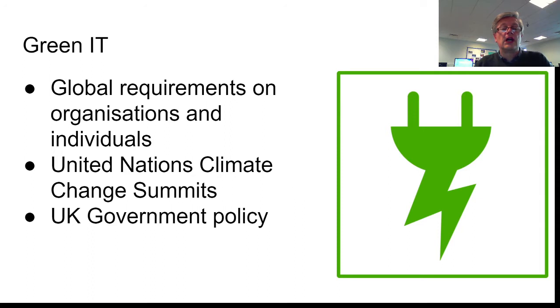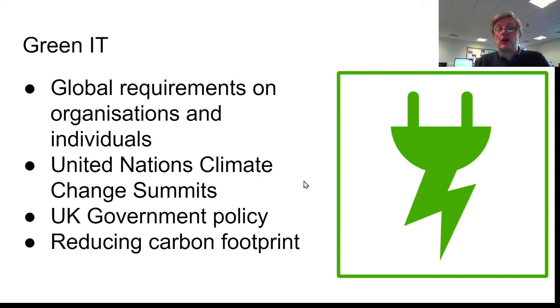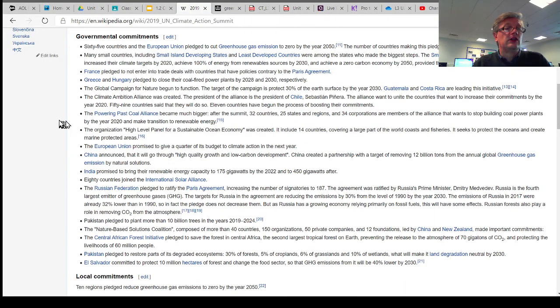The UK government has their own set of policies known as the greening IT policy, and you need to know a little bit about what that's about. The whole concept of all of this is to try and reduce the carbon footprint — your own as an individual, and as an organisation, a business, a tech company, a government — what are you doing to reduce your own carbon footprint? Looking at the headlines from the United Nations Climate Change Summit from 2019, we can see that 65 countries and the European Union pledged to cut greenhouse gas emissions to zero by the year 2050.